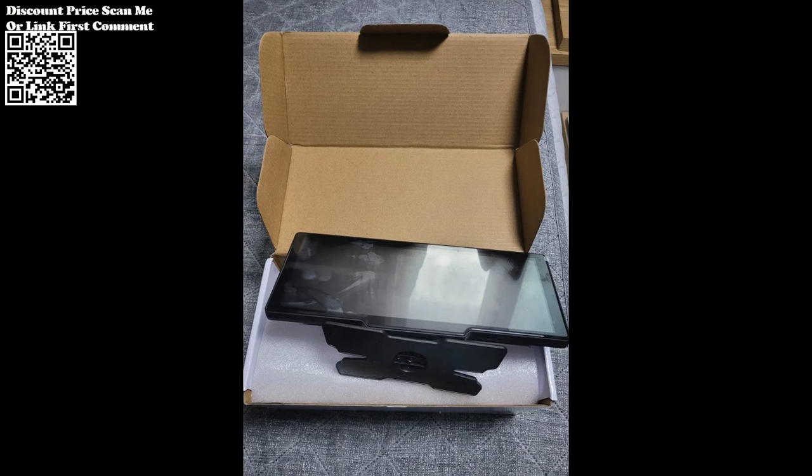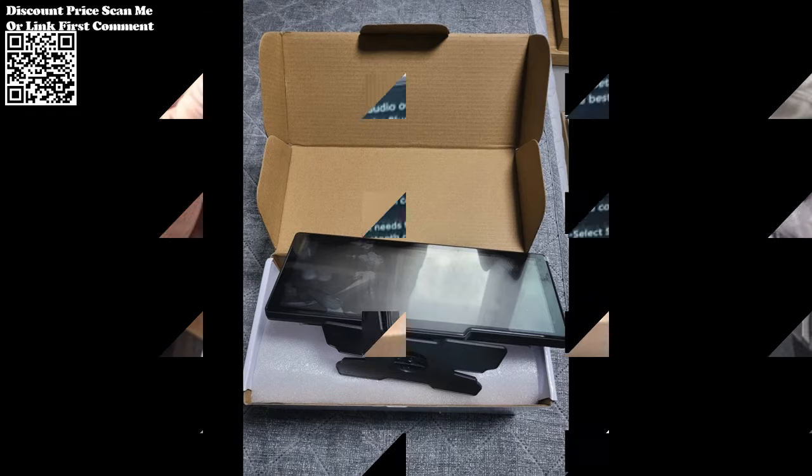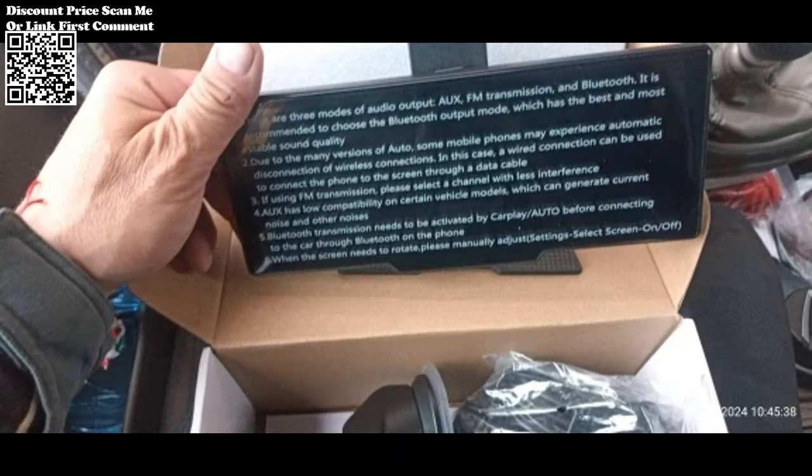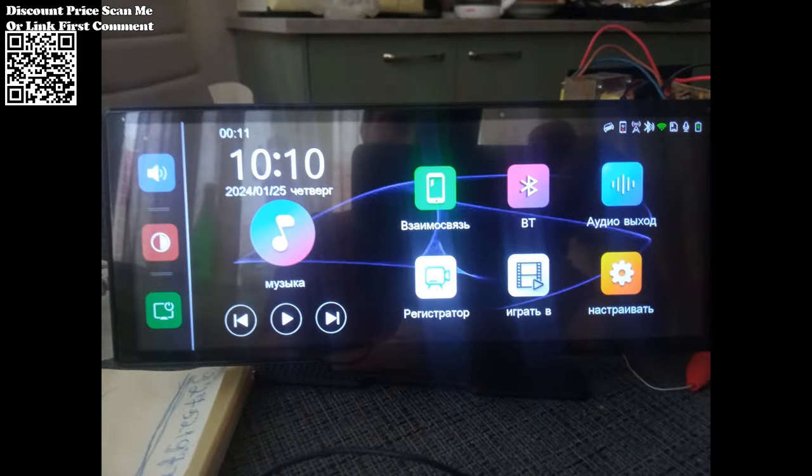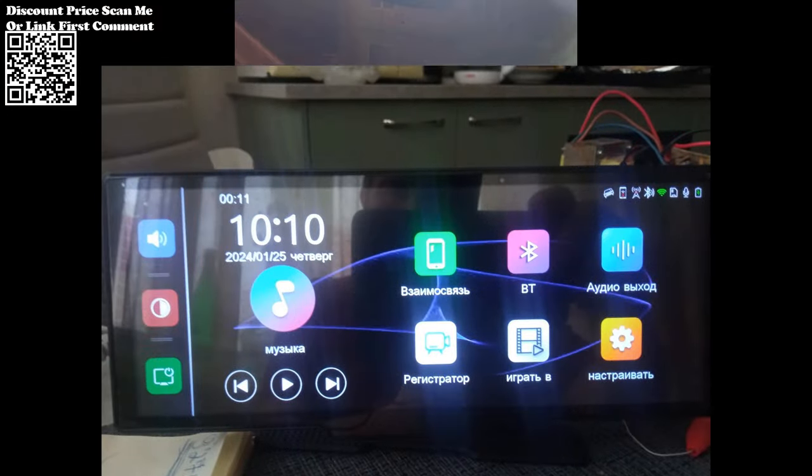The Cernubi Dash Cam's built-in 5GHz Wi-Fi connectivity means that by syncing your smartphone with the dedicated app, you can access real-time footage, download videos, and manage settings with unparalleled speed and convenience.